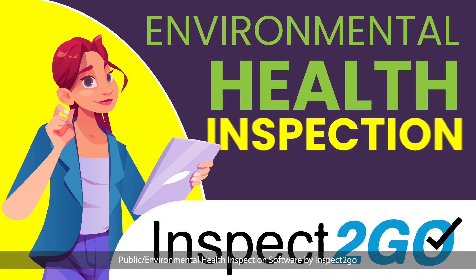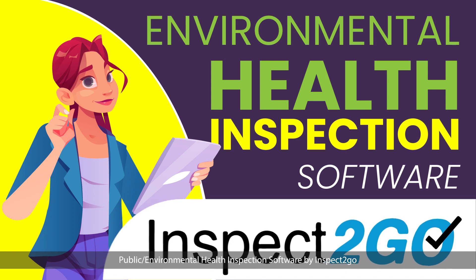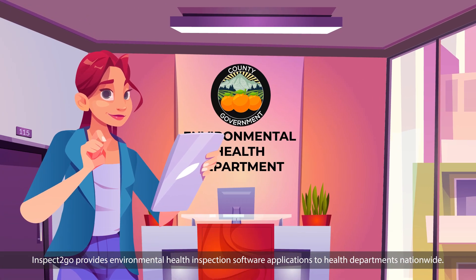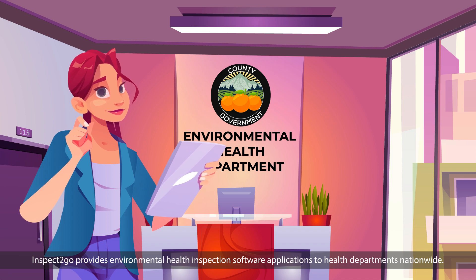Public Environmental Health Inspection Software by Inspect2Go. Inspect2Go provides environmental health inspection software applications to health departments nationwide.